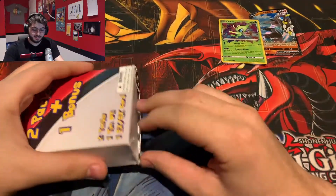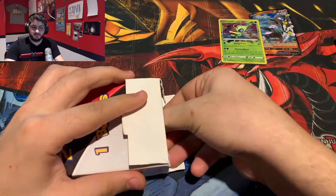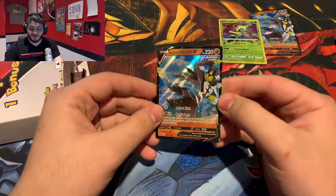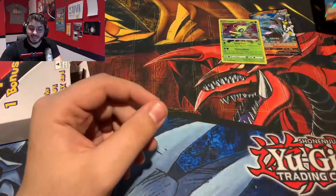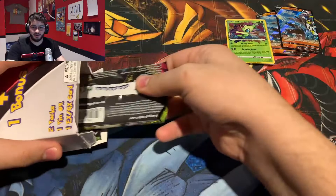Heading into our second box — let's get our promo card first. Another Urshifu V, not as bent. Same exact as the other one.